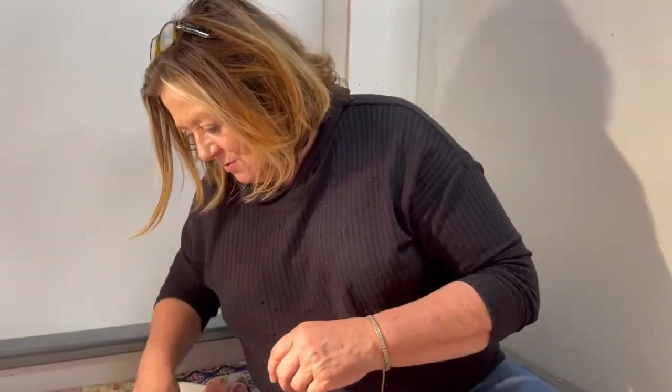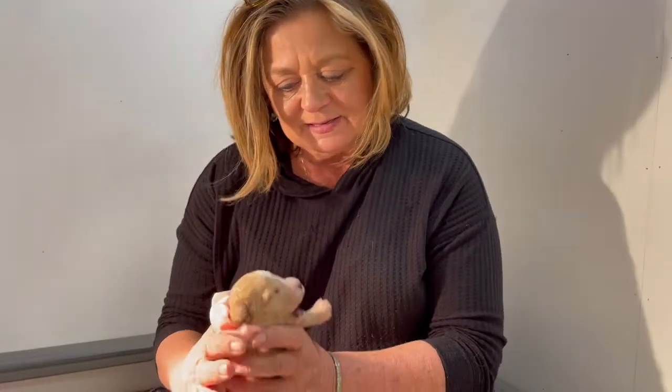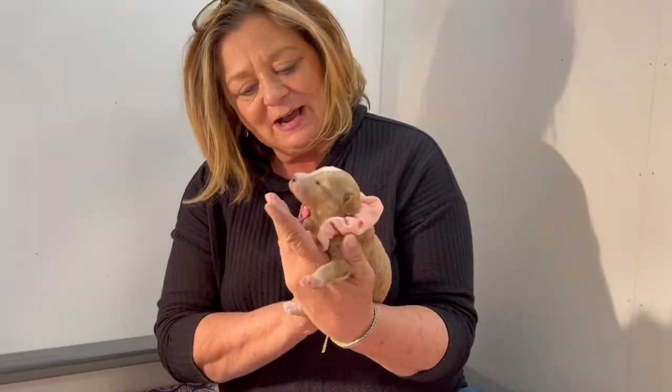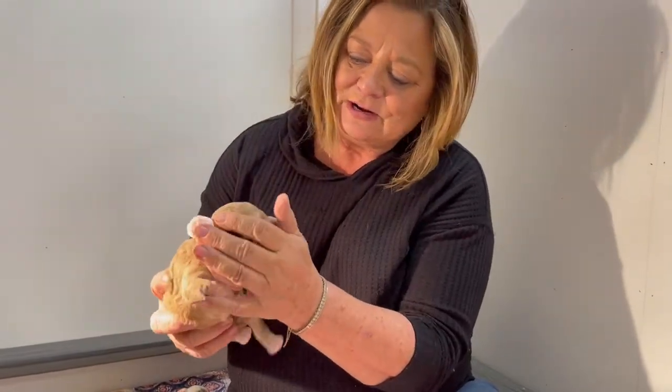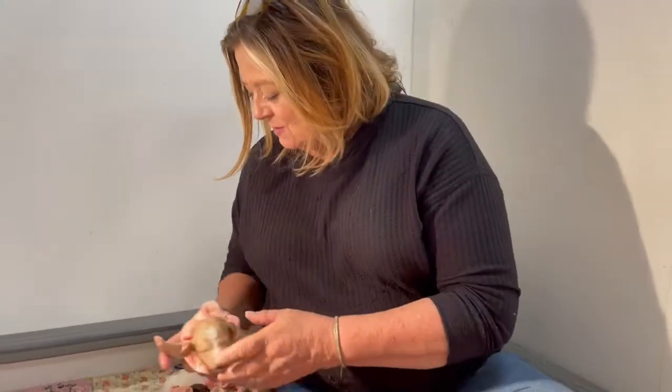And one more girl here — we've got this little abstract, beautiful little red girl. Oh, I know you guys are getting hungry. I'm sorry.